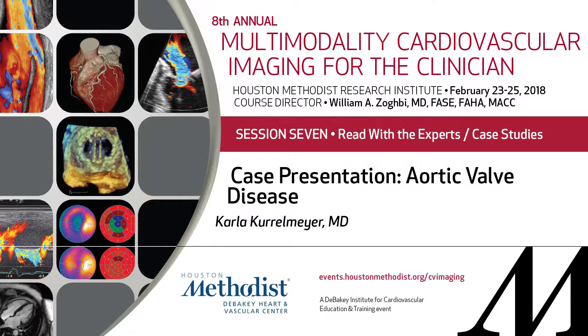Dr. Carla Kohlmeyer, she is the director of our clinic and an expert echocardiographer. She'll present.